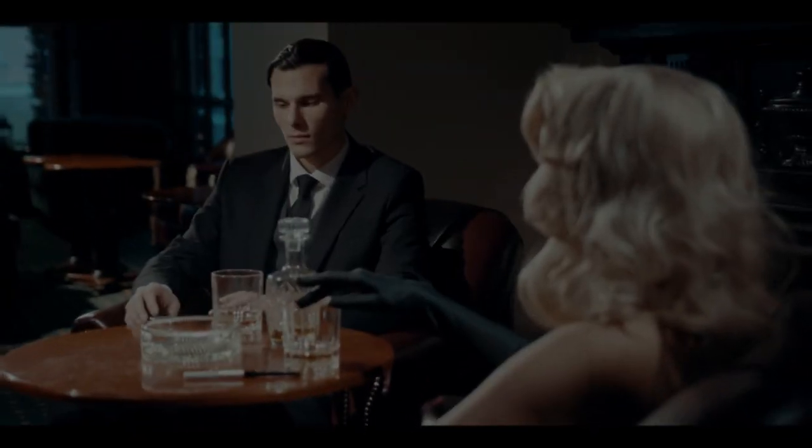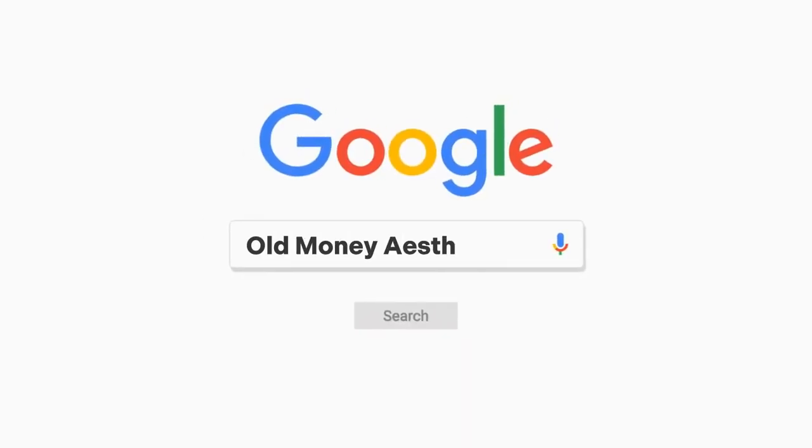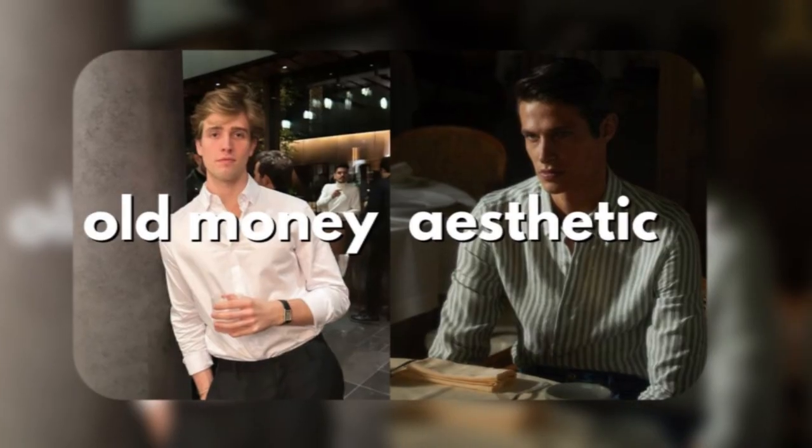Are you unhappy with your current style? Seeking timeless elegance? Look no further. In this video, we provide you with an in-depth and comprehensive guide to explore old money aesthetics in men's fashion.